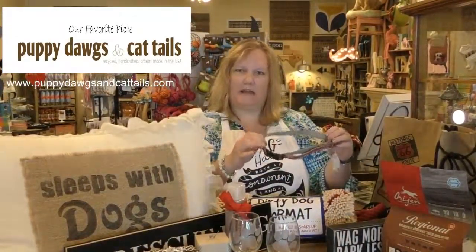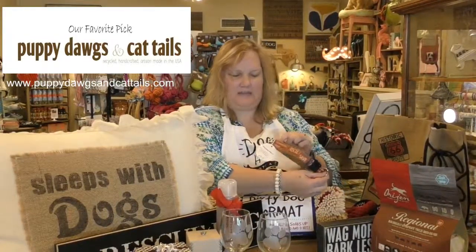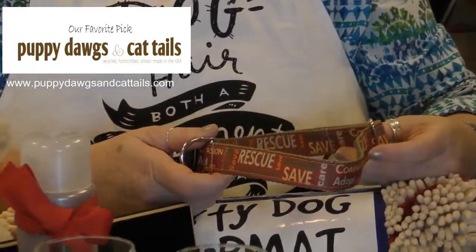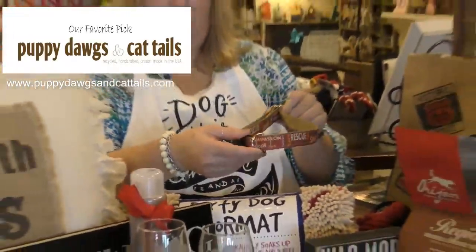I also have a variety of leashes and collars. This particular one says rescue, save, compassion, adopt, care, etc. All of my leashes and collars are made in the USA. Most of them come from local artists, but this particular one is just a really neat one to go with our rescue theme.